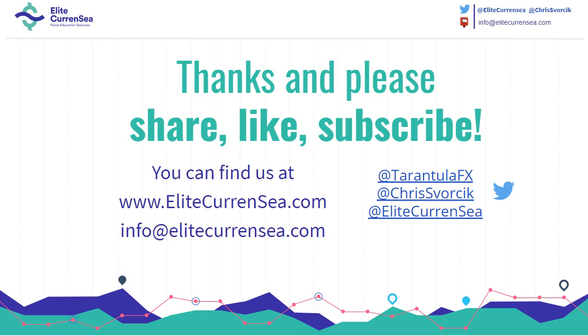By the way, we released a new Fibonacci and Wave core reference guide — I'll add the link down below so you can check that out. Of course we have multiple updates per day at EliteCurrency.com on our blog. Check it out, and wishing you all good trading. Cheers!